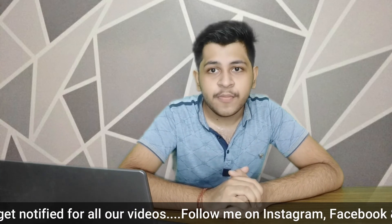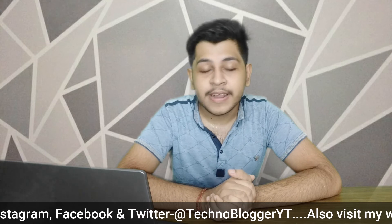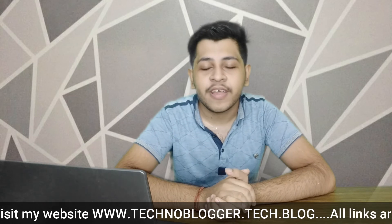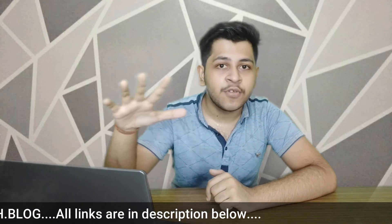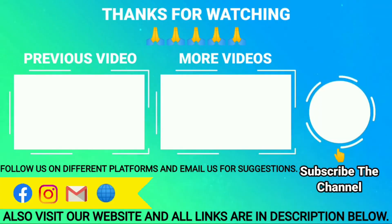That's it for this video. If you liked it, please like and subscribe to my channel. Comment below to tell me which phone you think is the best and which one you'd buy within 10,000 rupees. Also let me know what other topics you'd like me to cover. See you in the next video. Bye!